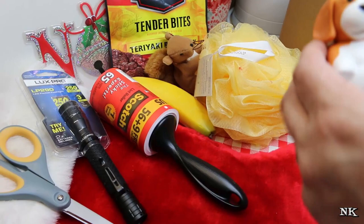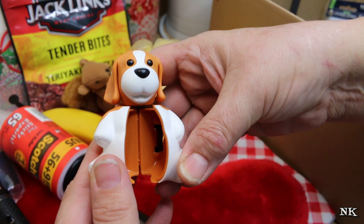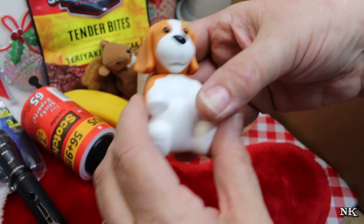Then I got this — it's a little beagle, but it's actually a toothbrush protector. Isn't that sweet? Rick got one too, and his was a turtle. So cute, because Rick loves his turtles and I love my beagles.